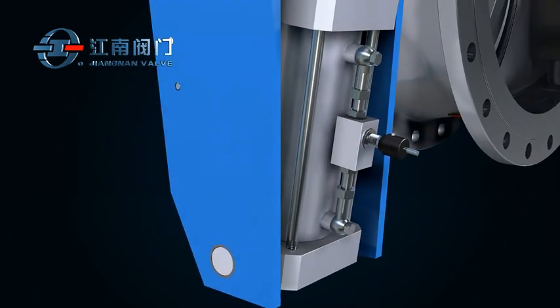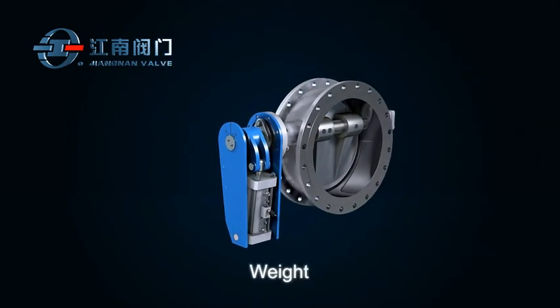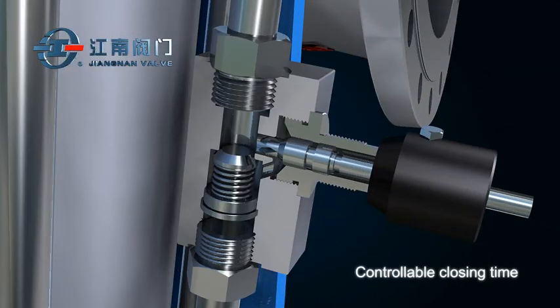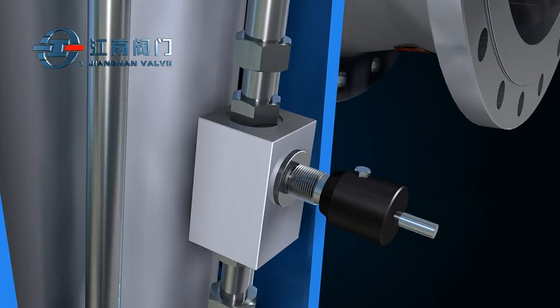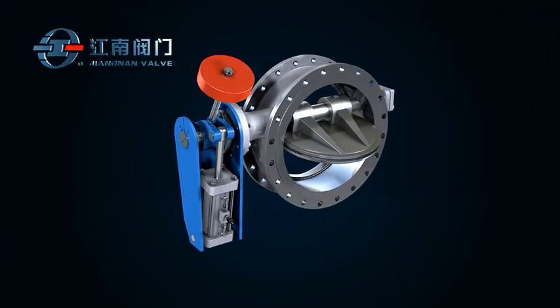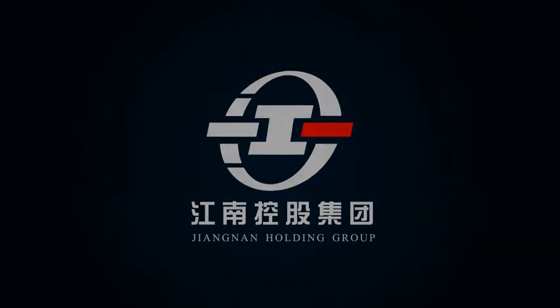The slow closing cylinder can be modified with weight or counterweight. The throttle valve which controls valve closing time is also optional for installation.